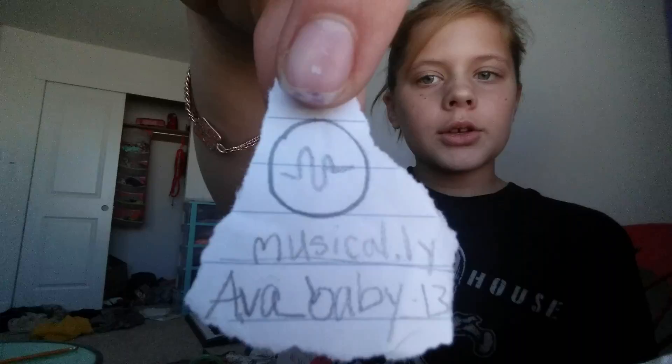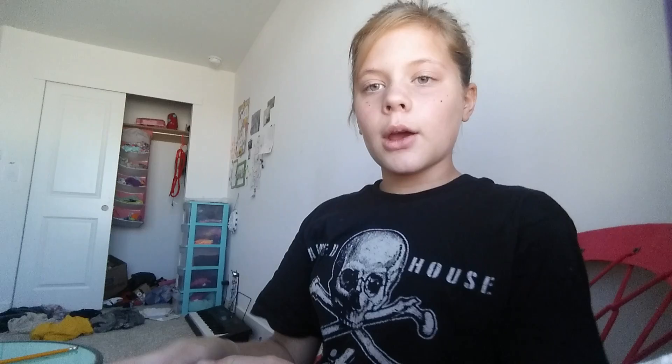Ava Baby 13 — with the little lines. And I also do Live Me. Just type in Ava Christy with capitals for my first and last name. I gotta go. But before I go, please subscribe to my channel and give this a like. Bye!